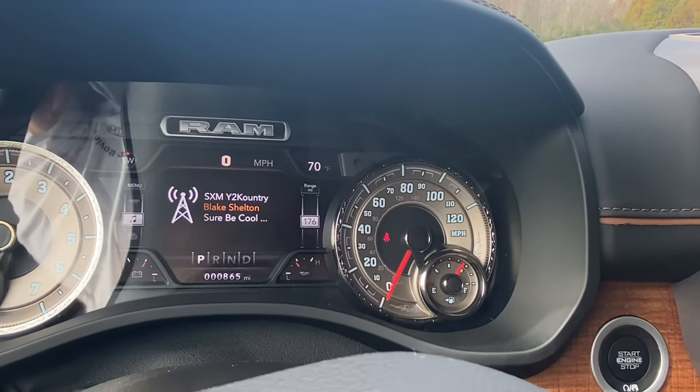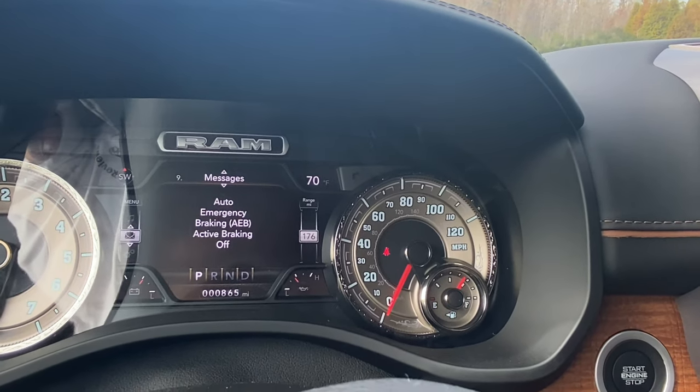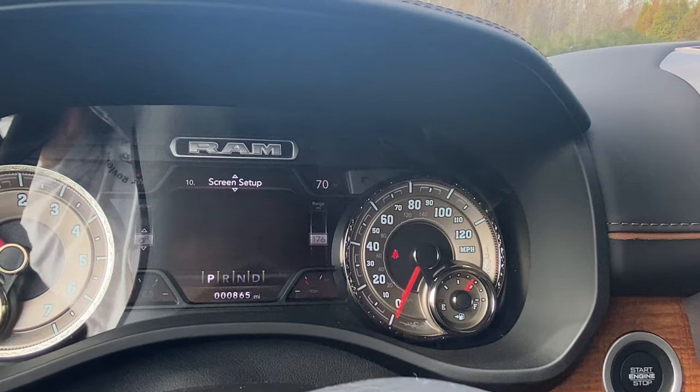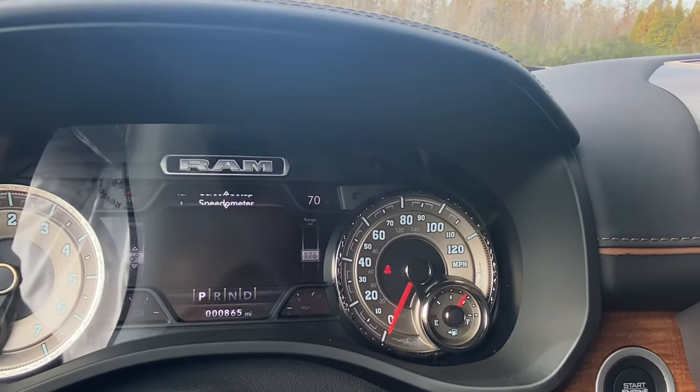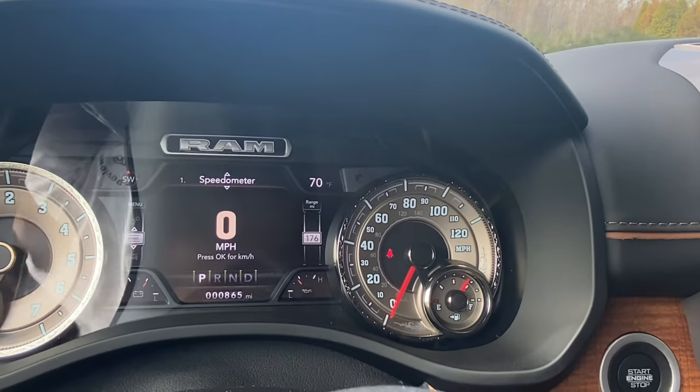Very nice to have if you're going to be towing with this truck. Here you can also see the media and what song's playing, see your messages — pretty nice, you don't have to look through your phone. My personal favorite display to keep up at all times is just the digital speedometer.